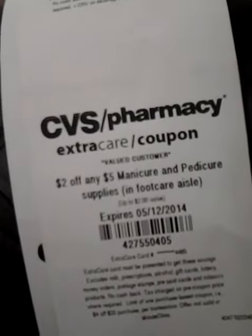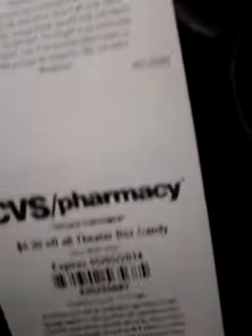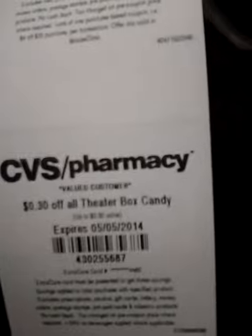$2 off $5 manicure and pedicure supplies in the foot care aisle. $0.30 off all theater box candy.